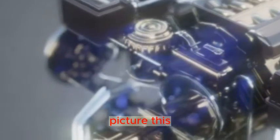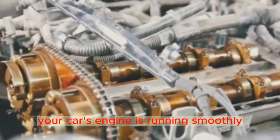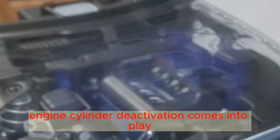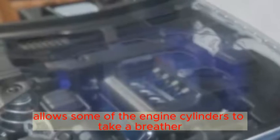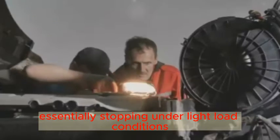Engine cylinder deactivation sounds complex, but it's actually a straightforward concept. Picture this: you're cruising on a highway, not too fast, not too slow. Your car's engine is running smoothly, but it's not working as hard as it could be. This is when engine cylinder deactivation comes into play. In a nutshell, this technology allows some of the engine's cylinders to take a breather, essentially stopping under light-load conditions.